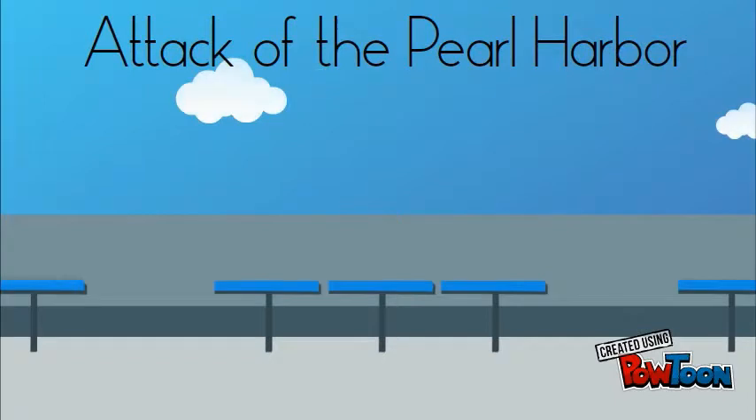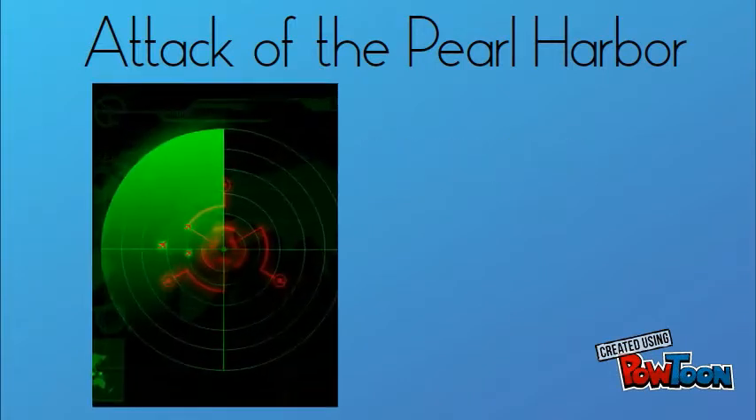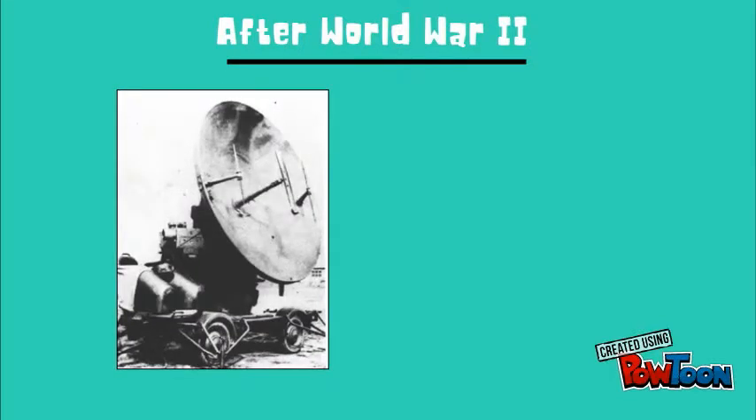During the tragic attack on Pearl Harbor in 1940, Hawaii spotted the Japanese airplanes using radars, but the Navy thought it was their own force. After World War II, the progress in radar technology slowed down.